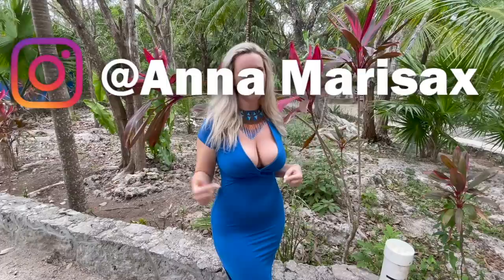Thank you guys so much for watching this video. Make sure you give it a thumbs up, subscribe to my channel, leave a comment down below, and share and like the video. Love you!